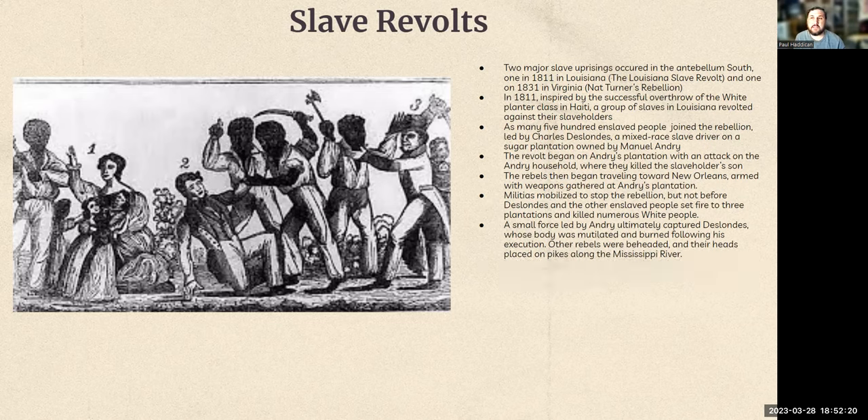A few years ago there was a memorial of this march, where a group of people marched along the river up to New Orleans, to the site where everything happened, and held a memorial service there. It's important to keep these things alive in our memories so that we know where we've come from, and to keep the people, their ideas, and their memories alive as well.